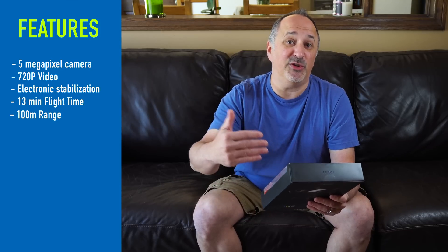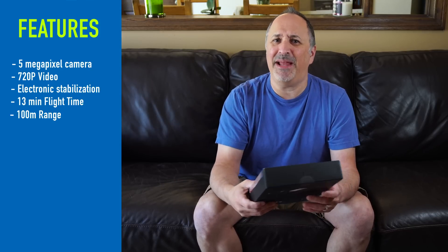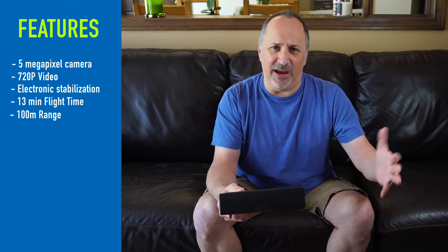It can travel about 100 meters away from you. This isn't meant to compete with the Mavic Airs, the Mavic Pros, the Phantoms of the world — those are $800 and up drones, and this is a $99 drone, so it's not meant to compare head-on. But it does have a lot of features we expect in more expensive drones and don't expect in the toy drone category.